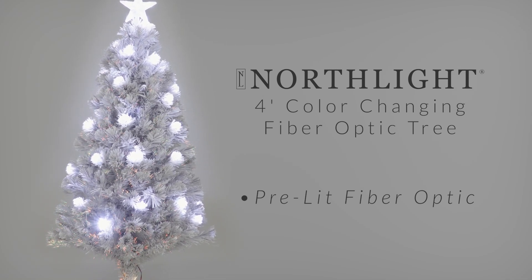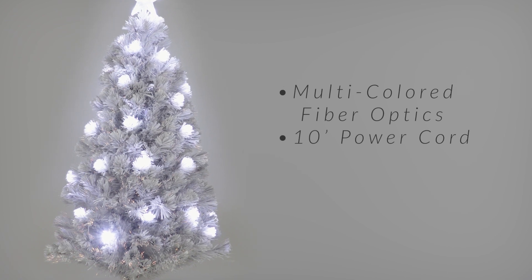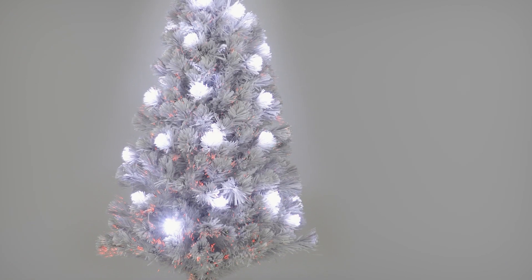This festive Christmas tree is sure to make your holiday season merry and bright. This tree is fiber optic and creates a winter wonderland charm. This beautiful tree, with its color-changing fiber optics, is sure to light up not only the branches of this tree, but also your home décor.